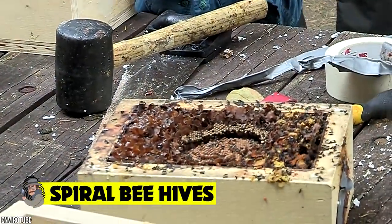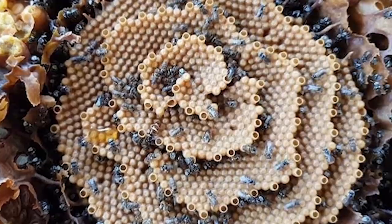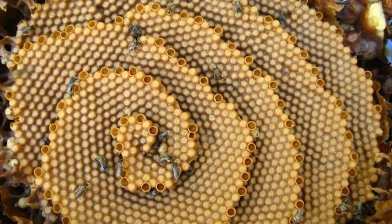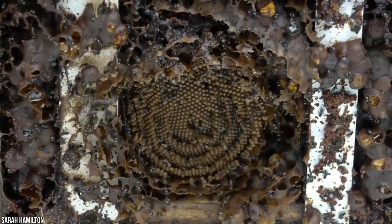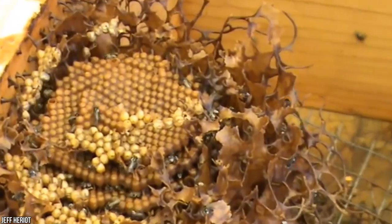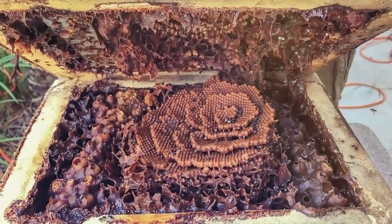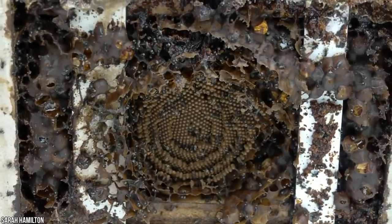Speaking of strange insect hives, we certainly can't make a list on amazing animal architecture without exhibiting one of the more dazzling bug-based installations ever seen. Bees make hives — we all know that — formed around the amazing mathematical properties of the hexagon, functioning as the most efficient and effective shape. So then why is this strange hive of an Australian stingless bee in the shape of a spiral? Well, the short answer is: no one knows. As one of the only stingless bees on earth, the Australian insect is already somewhat of an enigma, and ever since researchers discovered these critters forming their homes in strange spiral shapes, the mystery has only gotten weirder.